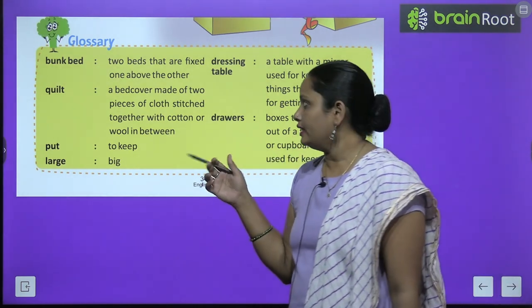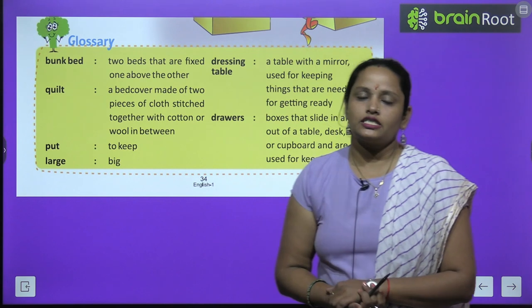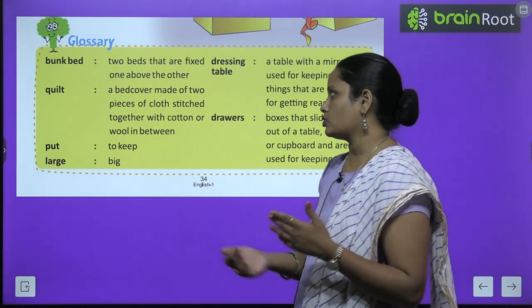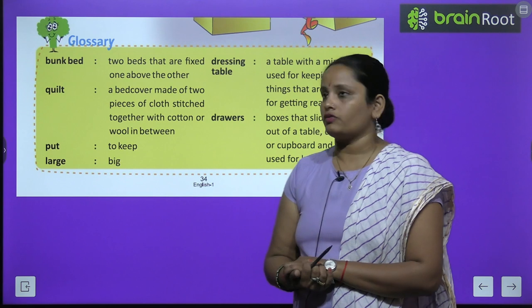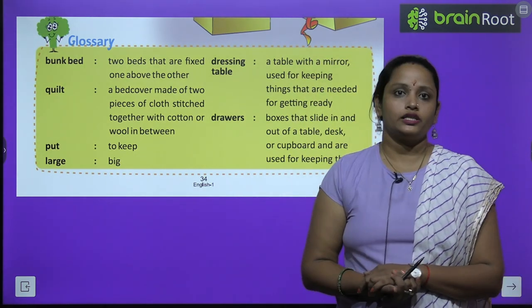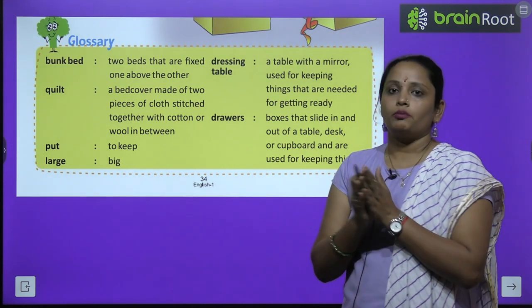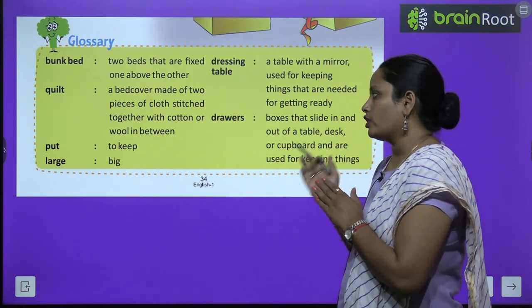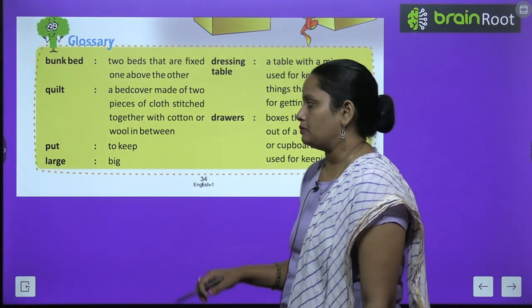First is bunk bed — two beds that are fixed one above the other. Do aise bed jo ek ke upar ek fix hote hai. Quilt — a bed cover made of two pieces of cloth, stitched together with cotton or wool in between. Quilt kya hai? Yeh ek tarike ki chaadar hai — do kapdon ko jod ke banai jati hai, jiske andar cotton ya phir wool bhara hota hai.